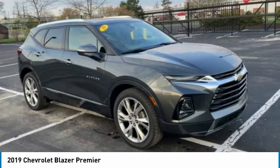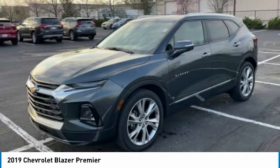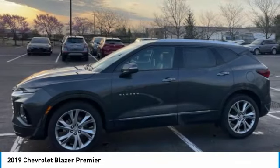The Chevrolet Blazer is fun to drive around town, comfortable to ride in, and decently capable off-road. This vehicle has less than 55,000 miles.